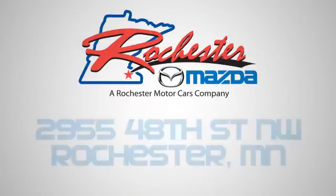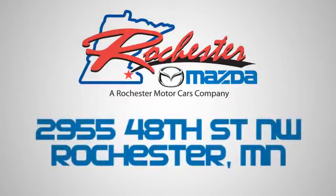Bottom line, we are conveniently located at 2955 48th Street NW in Rochester, Minnesota.